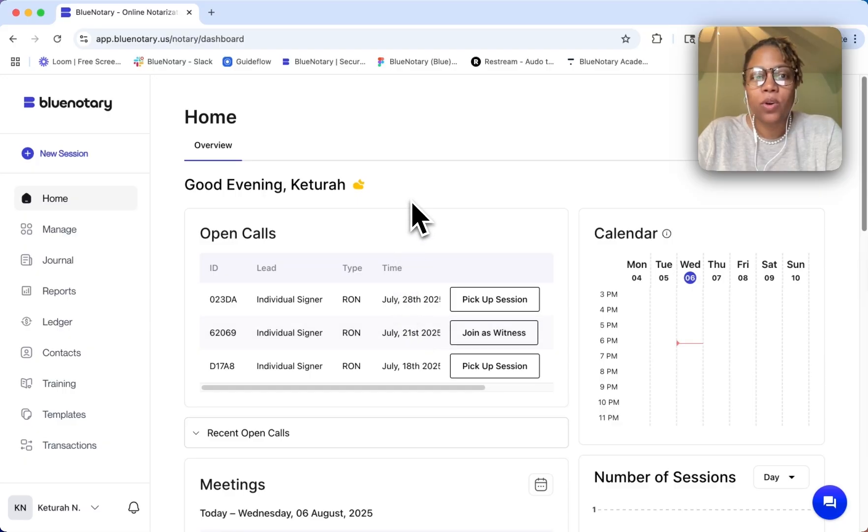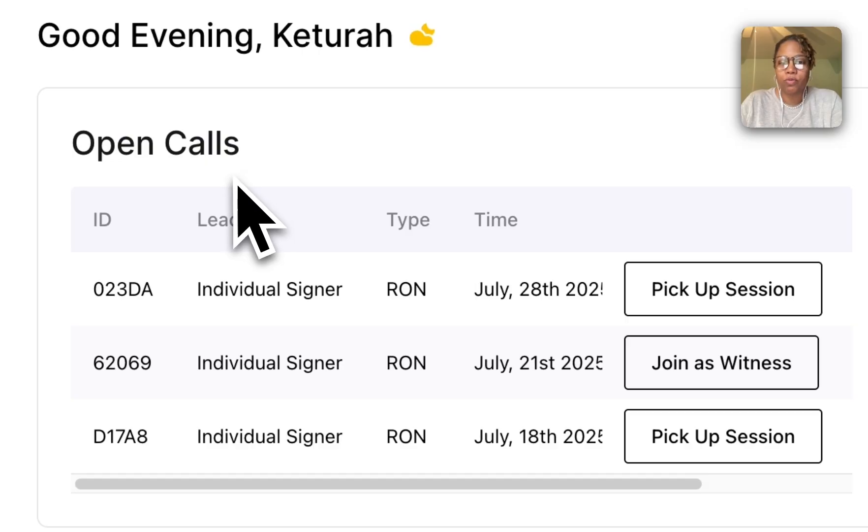So here we're on our home screen, and here we can see our open calls right here. I want to pick up this call here, so I'm going to press Pick Up Session.